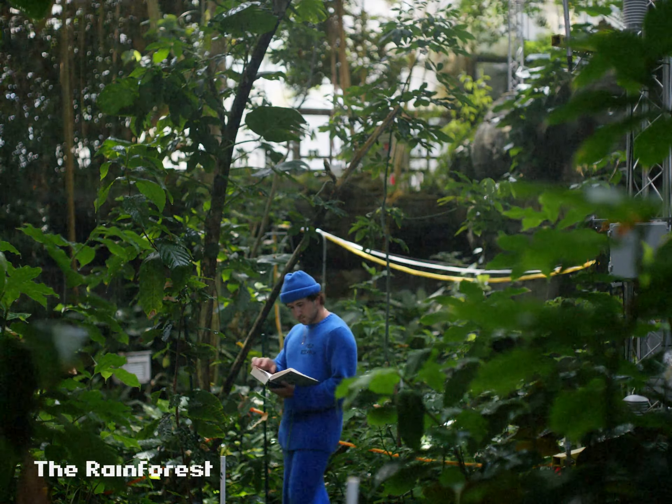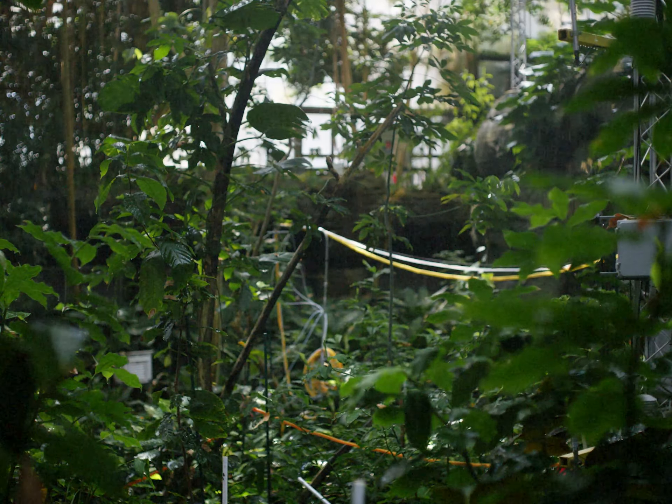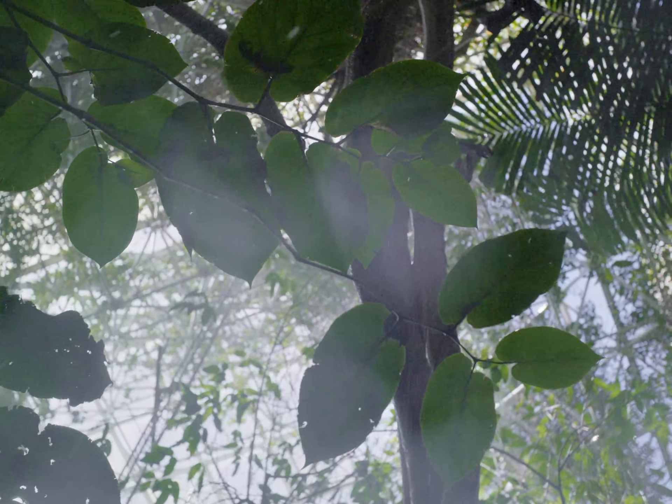The rainforest contains around 98 plant species and receives 20,000 gallons of rain per week.